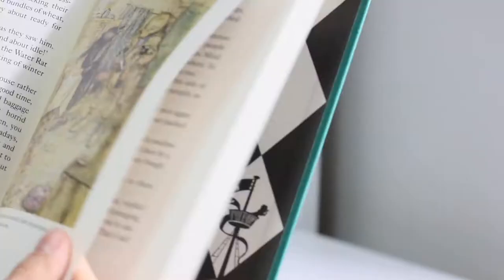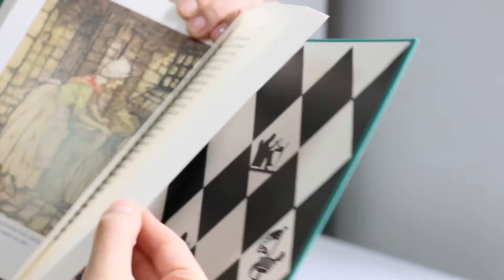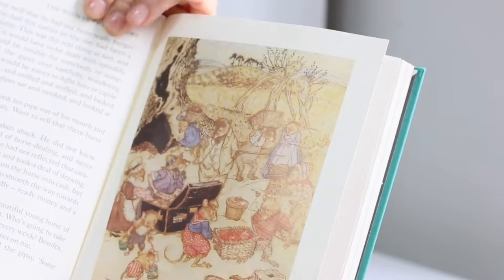The illustrations look really, really nice, but sometimes the scenes illustrated aren't placed in the right spot. Still, regarding children's books, I believe Everyman's Library Children's Classics is the best deal out there.